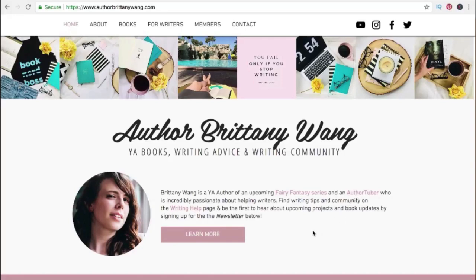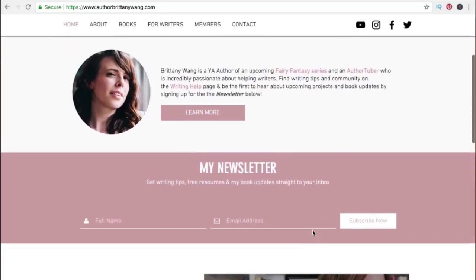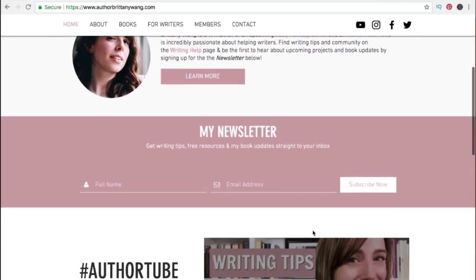Wix also makes it very easy to have your own newsletter signup. I know it's something a lot of people would like to have, but sometimes it can be difficult to get set up and working properly. Having this can be really important as it can help you stay connected with your audience. For example, if you sign up for her newsletter, you'll see that you're getting her writing tips, free resources, and her book updates. It's just another part of Wix that makes it so easy and helpful to use.